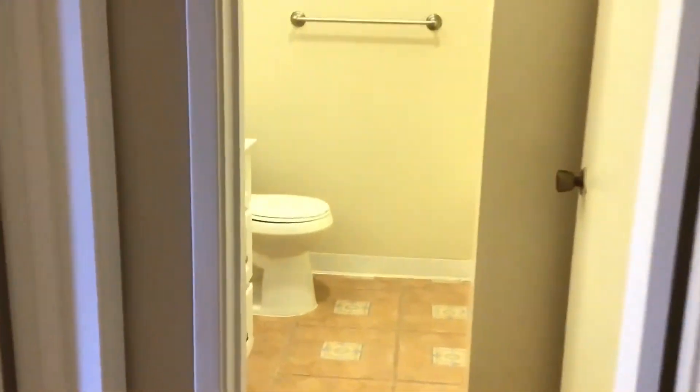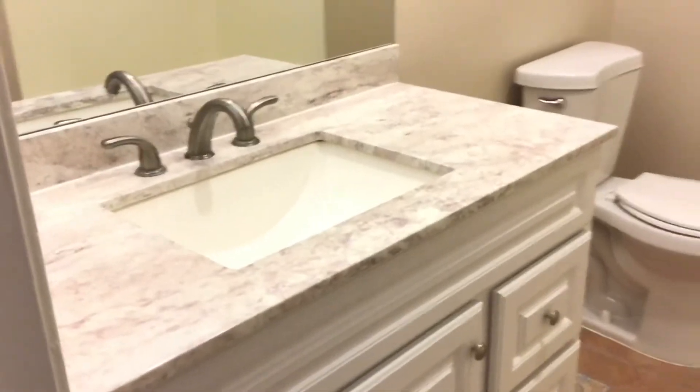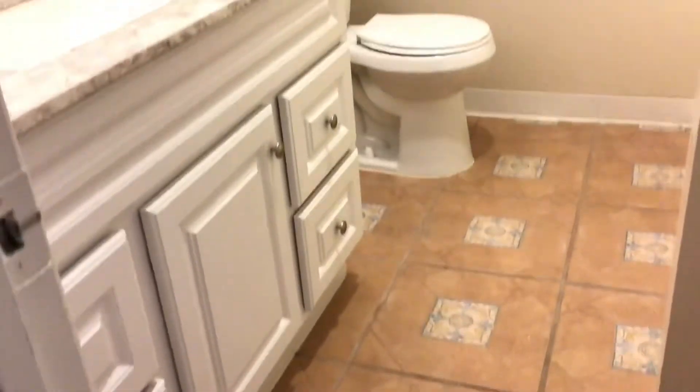And that leads us right over here into our bathroom. There's decent cabinet space, a large window, and a single-piece washer and shower combination.